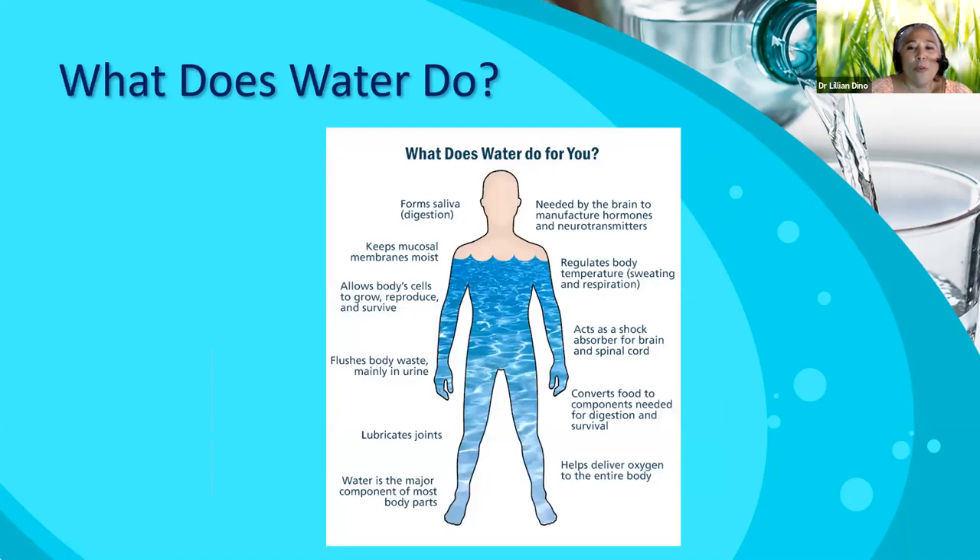What does water do? Water is necessary for almost every single bodily function. When you look at the digestive system, it helps to convert food for digestion and absorption. For the urinary system, it helps to flush waste and make urine. For the brain and hormones, it makes hormones and keeps all the mucous membranes very moist. Remember, mucous membranes are those that line the respiratory tract, the urinary tract, and the reproductive tract. Especially now during COVID, we want to make sure that your mucous membranes are very healthy because that's one of those immune barriers against pathogens. Water also helps to transmit oxygen and CO2, and every single cell of your body has some sort of water in it.